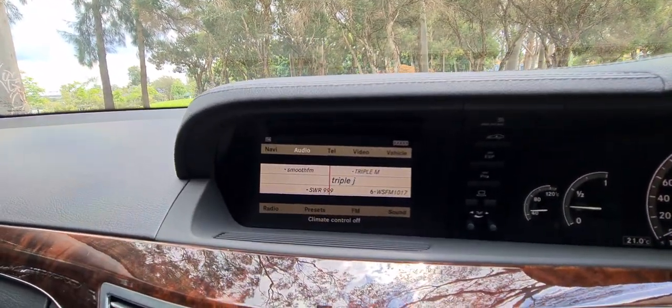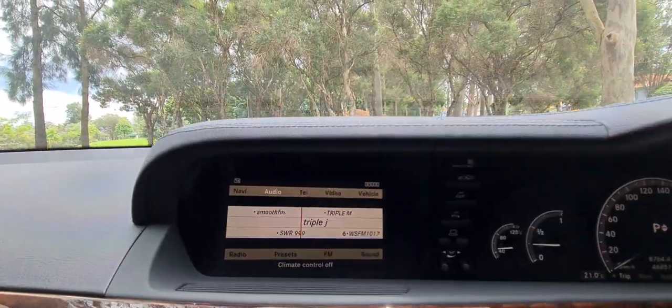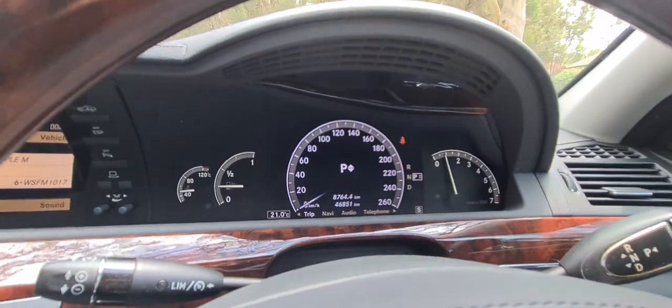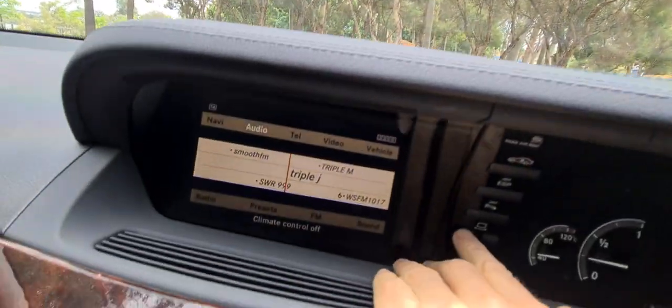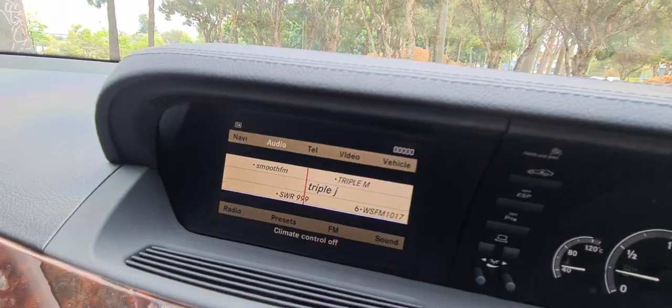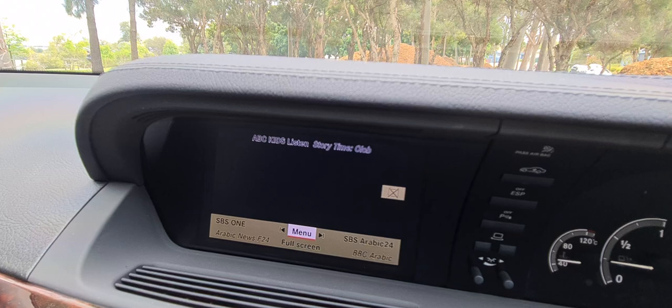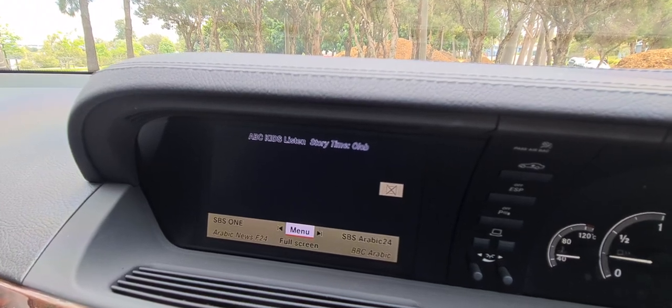We've got parking sensors all round. You've got air suspension — you can raise the vehicle. It'll beep at me when I put it back into park. You can even adjust that screen there so that the passenger could watch a video or a movie, or ABC Kids, or whatever it is that you'd like to do.